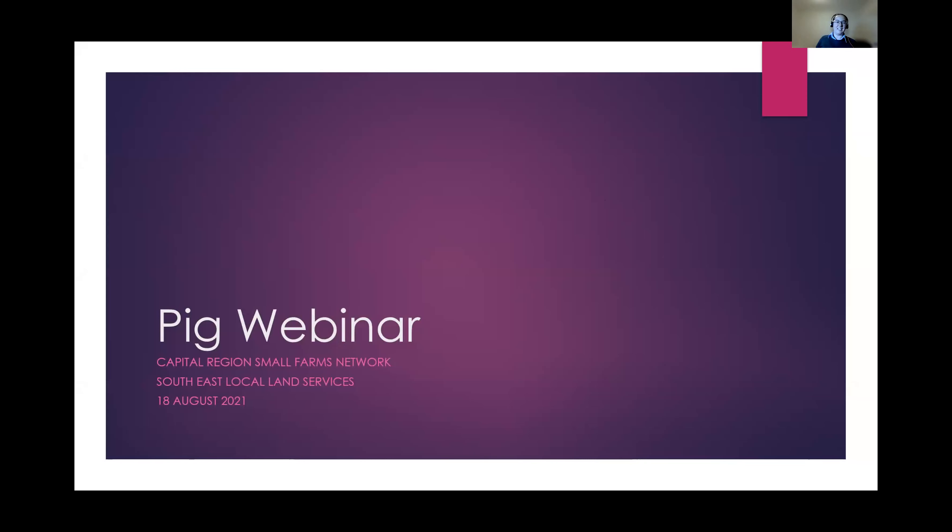Thanks Alex for the introduction. Good evening everybody, thanks for joining us for our pig webinar. As I begin, I'd like to take a moment to acknowledge the first nations peoples and traditional custodians of the various lands on which we're meeting today to learn together. I'm joining you from Braidwood in Yuin Nation, and I pay my respects to elders past and present and to emerging leaders.